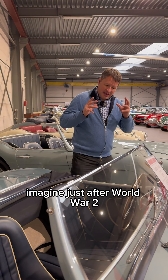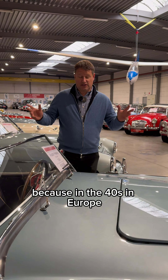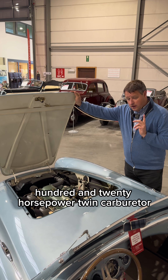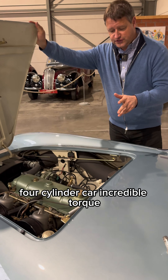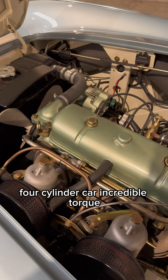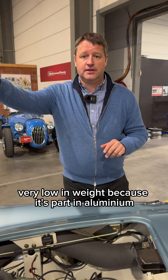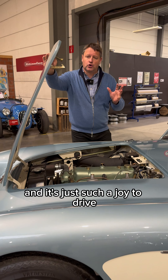Imagine — just after World War II, everybody was driving 1930s cars because in the 1940s in Europe there was not so much production. And then you got this: 120 horsepower, twin carburetor, four-cylinder car with incredible torque, very low in weight because it's partly aluminium. It's just such a joy to drive.